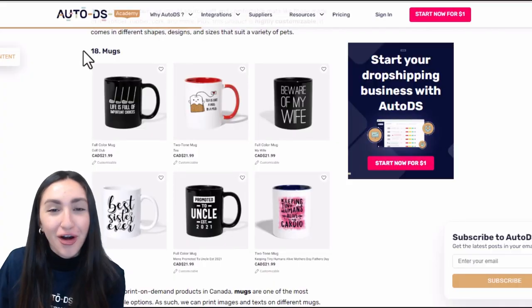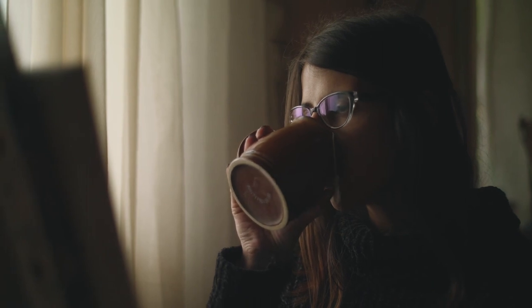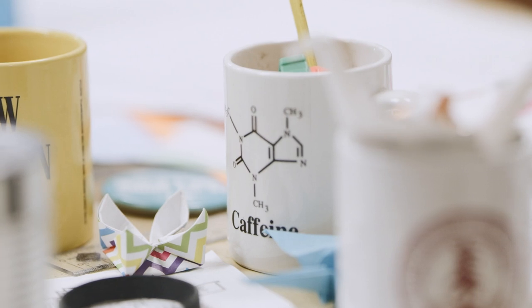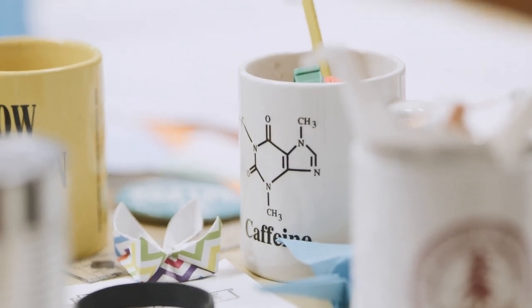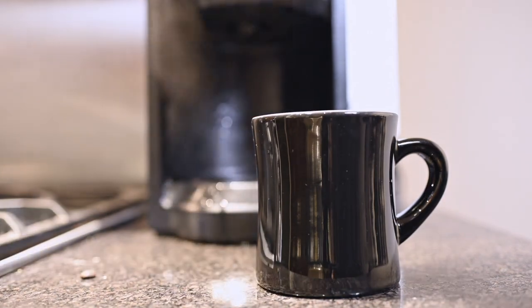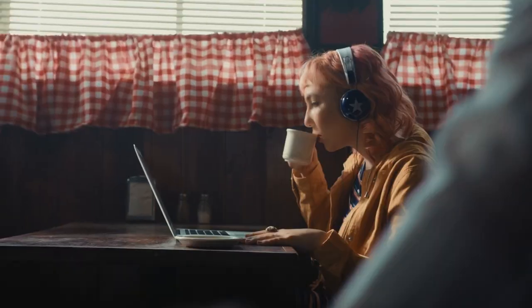An all-time favourite are mugs, an everyday essential that you can offer in a variety of styles and sizes. Customers can choose which mug they'd like and what print, image, or text they'd like personalised on it. The best time to sell personalised mugs is during Q4, the holiday season, and on event days such as Mother's Day, Father's Day, or birthdays — but it's always a good idea to have them listed.